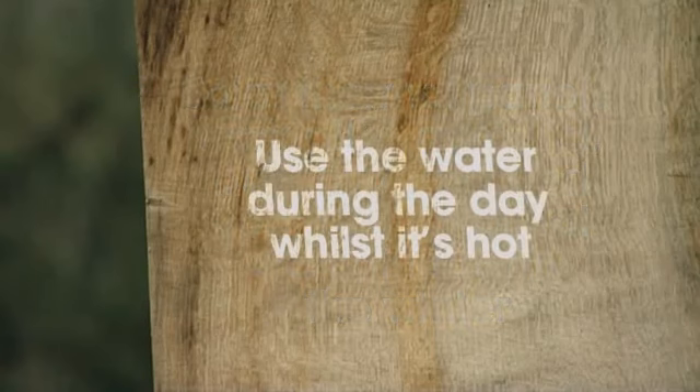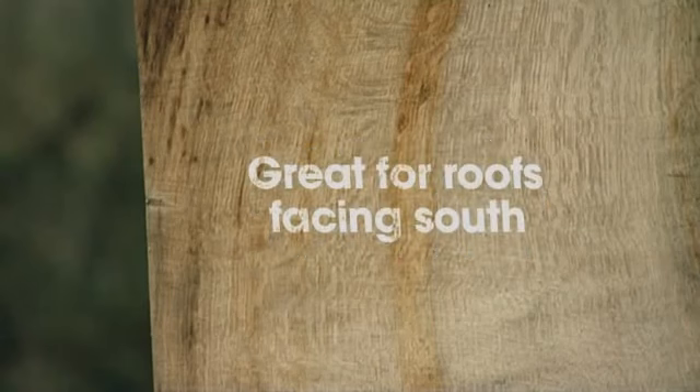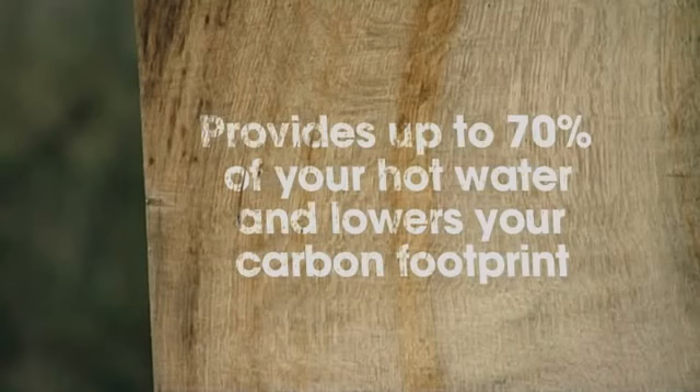It's best to use the water during the day while it's still hot. It's great for roofs facing south that are big enough for the system. They can provide up to 70% of your hot water needs and it lowers your carbon footprint.